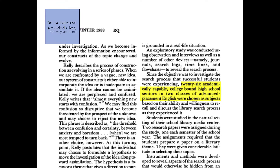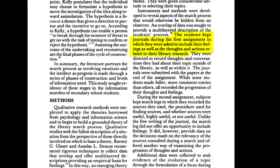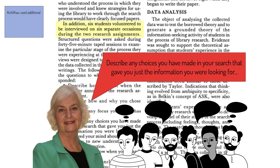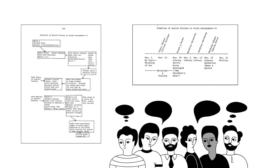Here is how she presents her method: 26 academically capable, college-bound high school seniors in two Advanced Placement English classes were chosen as subjects, studied in the natural setting of their school library media center. Two research papers were assigned during the study. Kuhlthau observed students closely using multiple data gathering methods: students kept journals during the first assignment recording their feelings, thoughts, and actions; during the second assignment they kept search logs recording the sources they used. Additionally, six students volunteered to be interviewed on six separate occasions. At the end of the assignment, these six informants also drew timelines and concept maps of their information behavior.